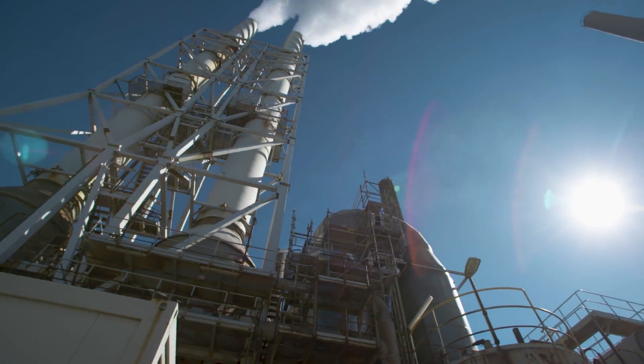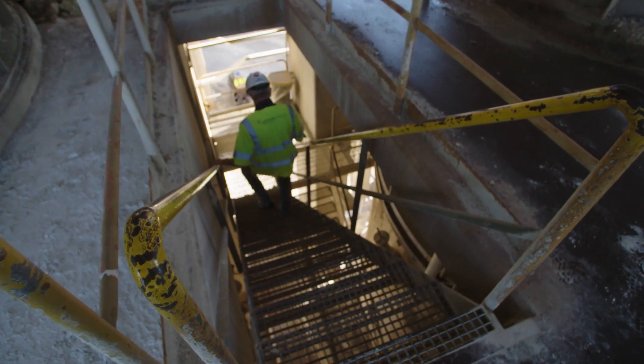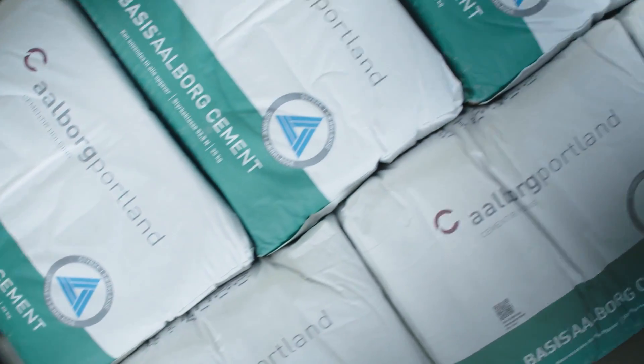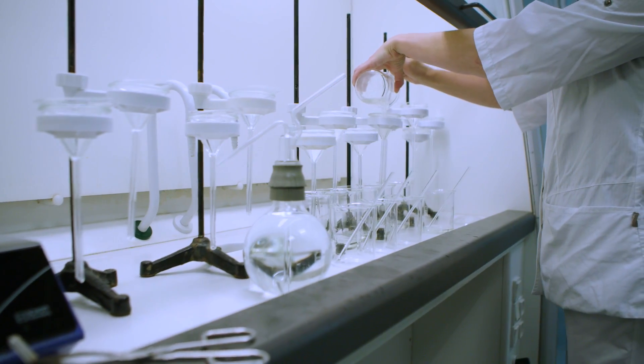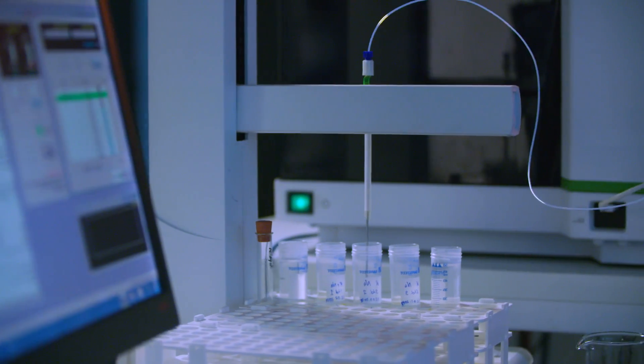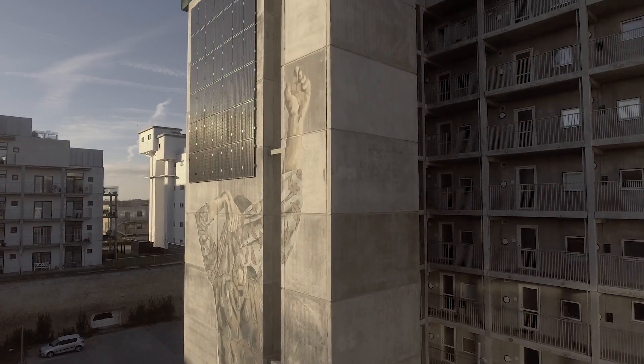At the only cement plant in Denmark, we build on the success of Denmark's proud industrial history. Here we produce, market and research cement — the key ingredient of the world's most popular building material: concrete.